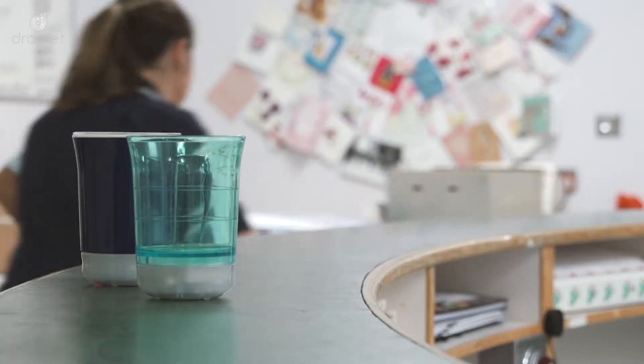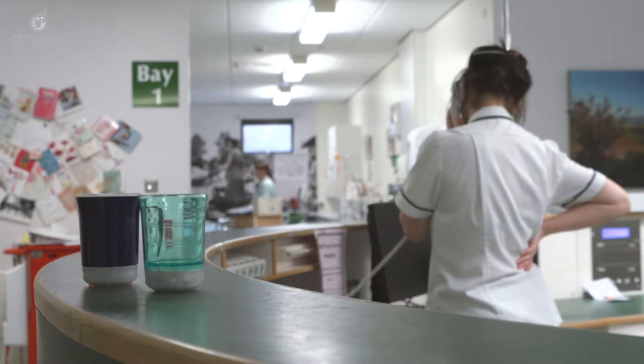So Droplets was really exciting to be a part of. It was really interesting. I thought it's definitely a great initiative to have in the hospital. The staff enjoyed using it and the patients had very good feedback on it.